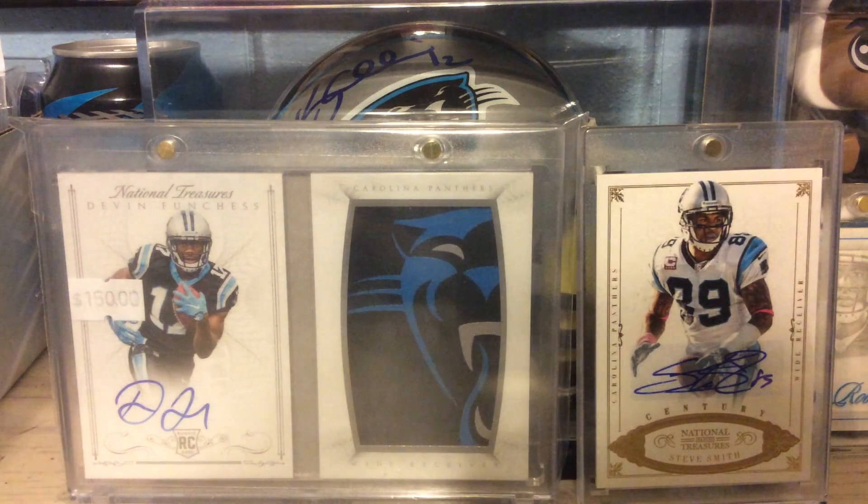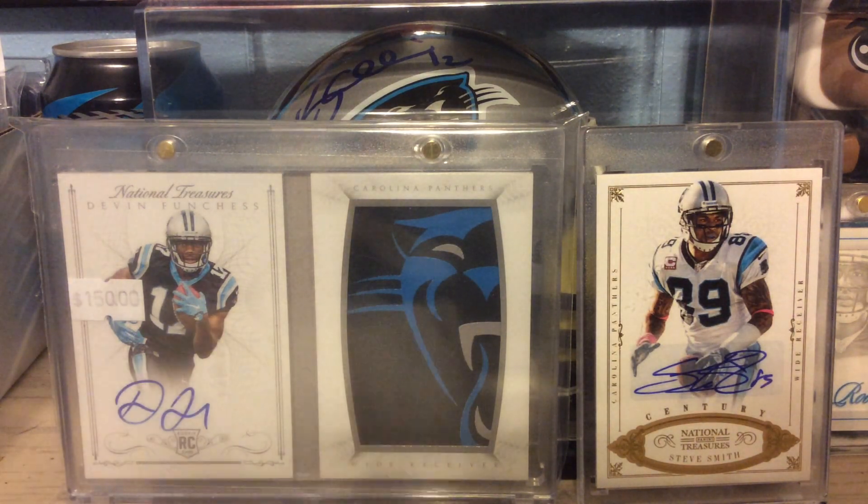From 2012 Momentum, this is a T.Y. Hilton Rookie Auto, numbered to 299.